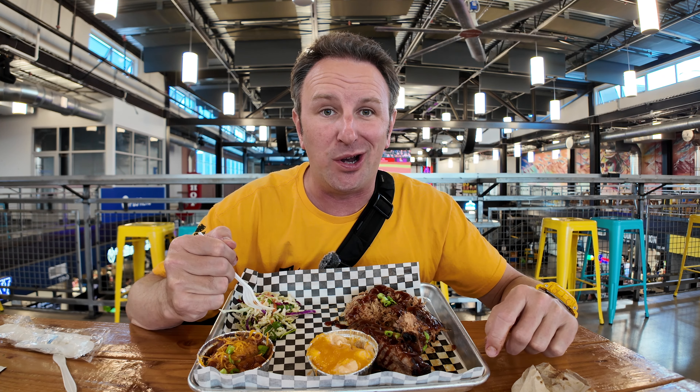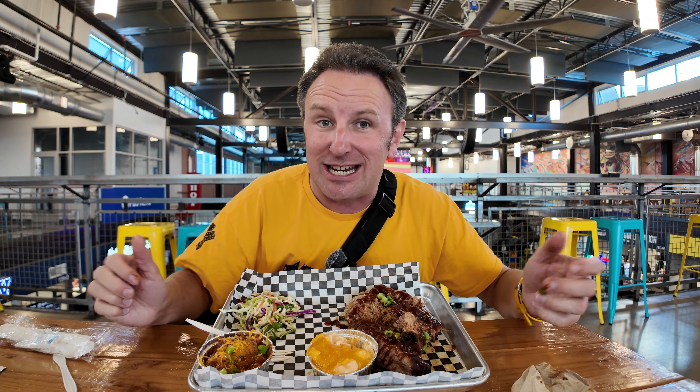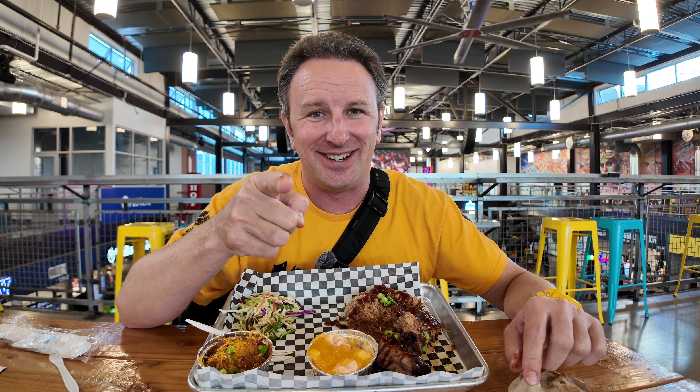Well, fellow foodies, if your travels are bringing you to Reno, definitely check out the Reno Public Market for a lot of good eats all under one roof. If you want to see more of my videos, you can find some links here on the screen or in the description below. As usual, I won't say goodbye because I'll see you in the next video.